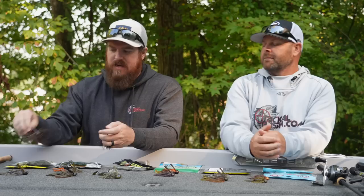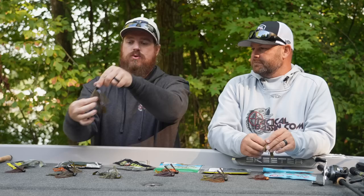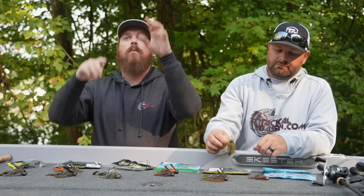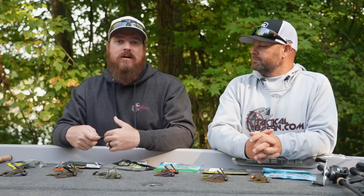For the flipping jig I like a trailer with movement — the Pack-a-Slim 4-inch has become my main trailer. It's got a great profile but also a great kick, because I am flipping cover and I want it swimming on the way down and on the way back out. You get a lot of bites on the drop, and when you go to reel it out sometimes they eat it then too. It just extends the period of time where you might get bit.